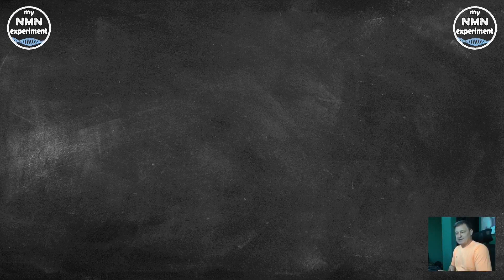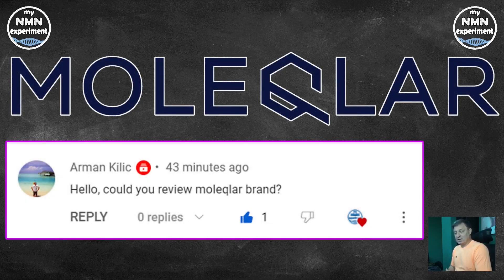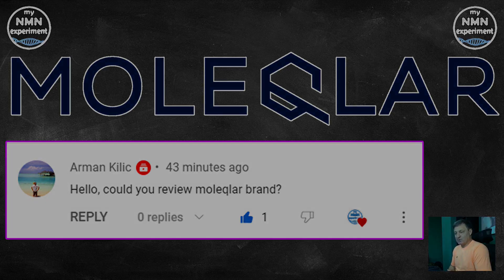Hi and welcome back. My last NMN website review generated quite a lot of interest and some requests. This is the first of those — it's a German company. This week's company selling NMN, nicotinamide mononucleotide, is Molecular — strange spelling. This is their logo, and this is the comment from Armand Killick who asked for this particular review. I thank him for that. Let's dive in and see what they've got to offer.